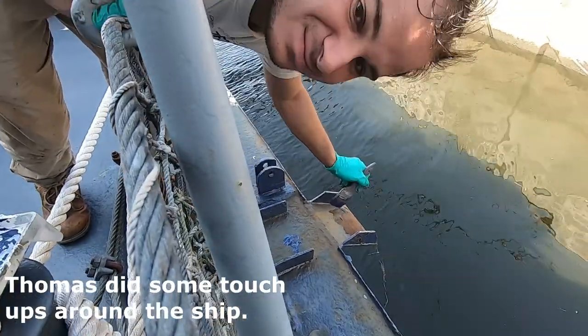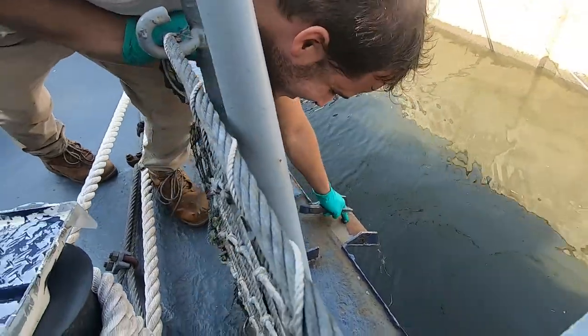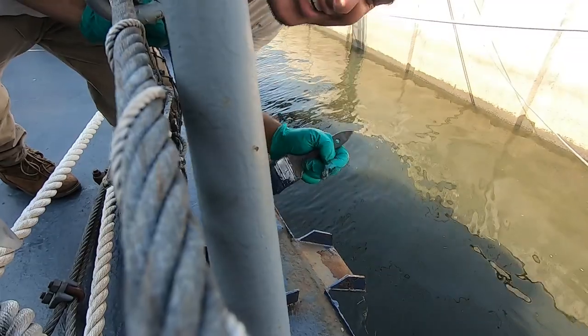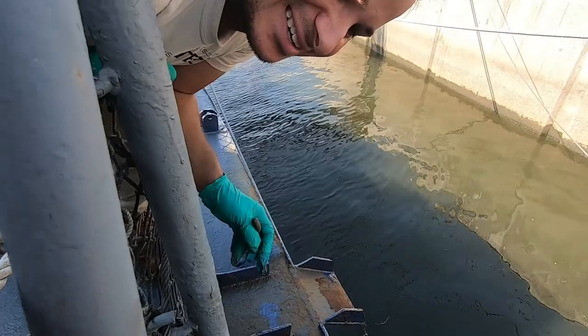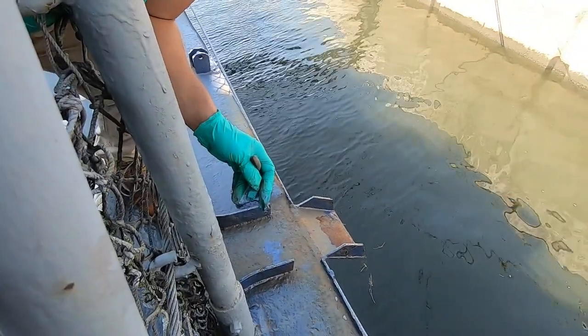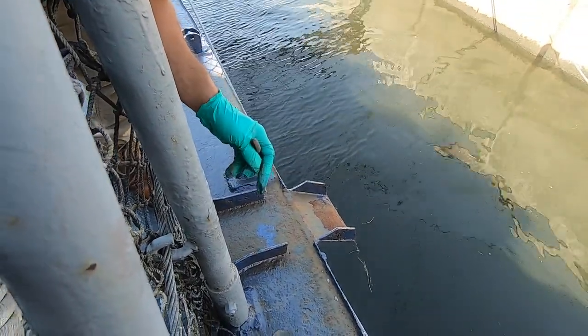Hey, Thomas. What are you doing? Touching up these scuppers real quick. For those who don't know, what is a scupper and why do we have them? It's where the water runs off from the side of the ship, basically.